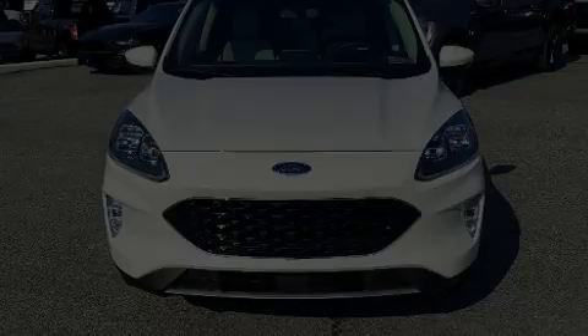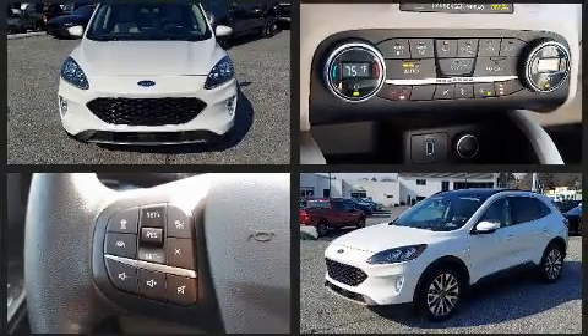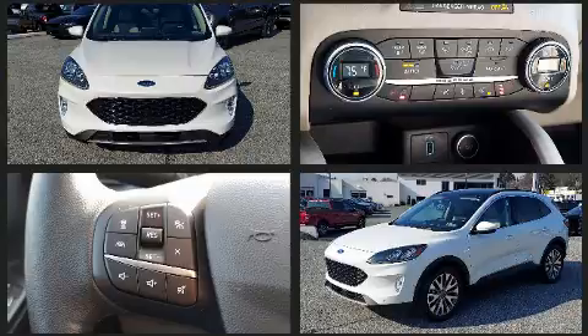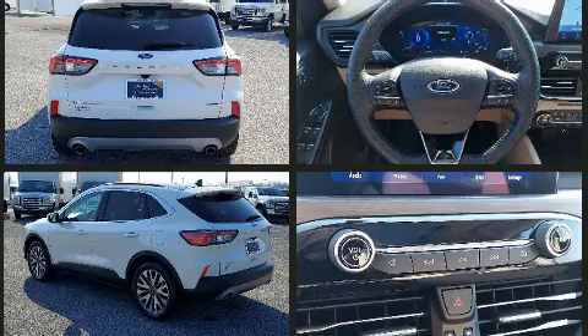Sensibility and practicality define the 2020 Ford Escape. Under the hood you'll find a four-cylinder engine with more than 150 horsepower, providing a smooth and predictable driving experience.